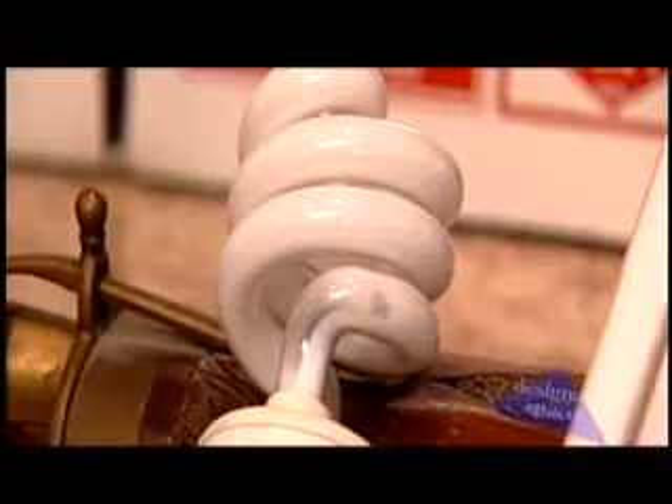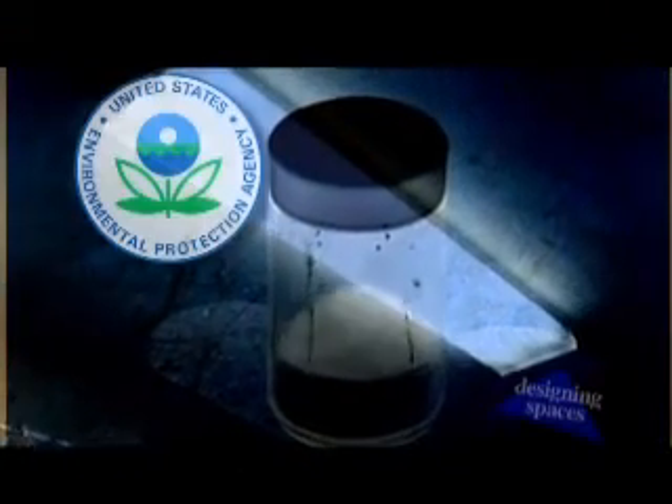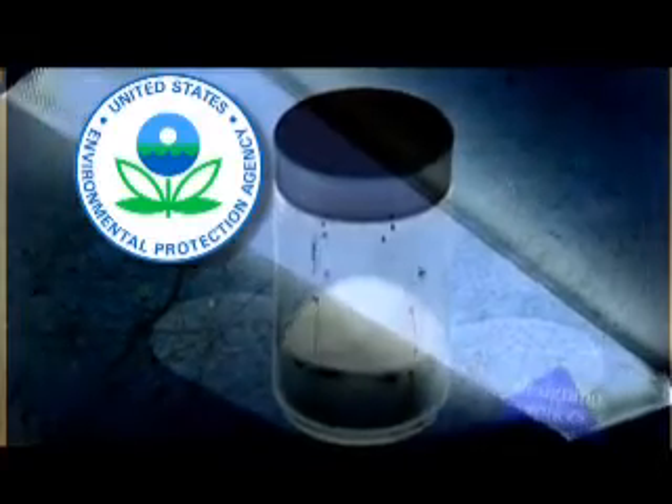New compact fluorescent bulbs are energy efficient and longer lasting than their tungsten-based counterparts, but they do have a downside. Like in any fluorescent bulb, there is mercury — a poisonous heavy metal considered by the EPA an environmental and health hazard.